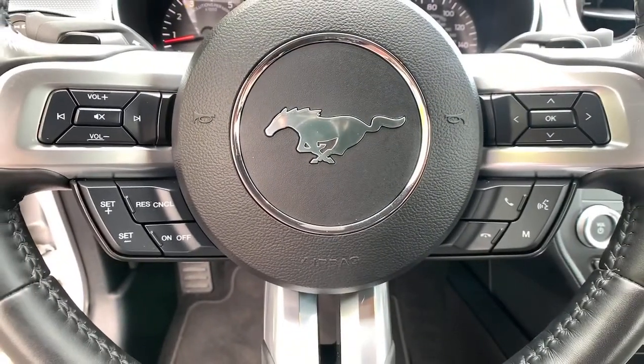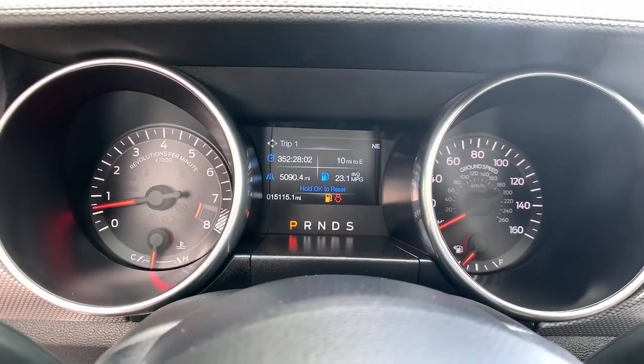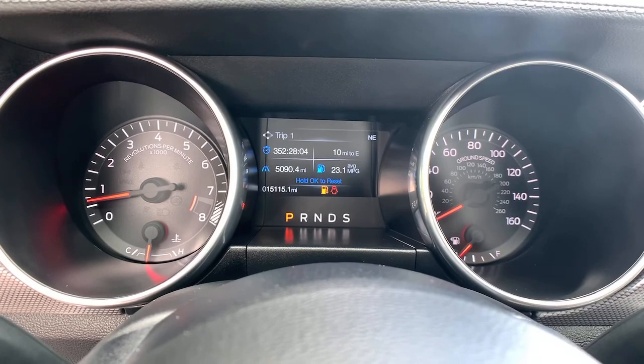Life is short. Make every drive count in this fiery Mustang. The excitement begins with a test drive. We'll toss you the keys and start you on your way.